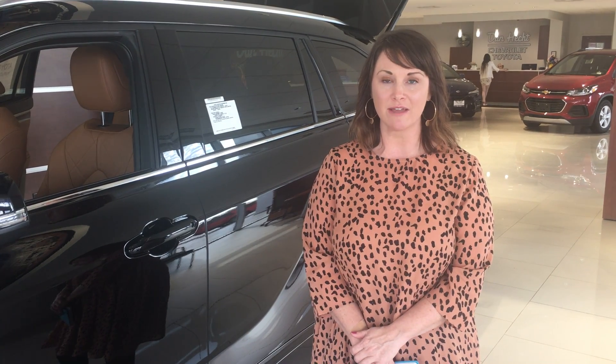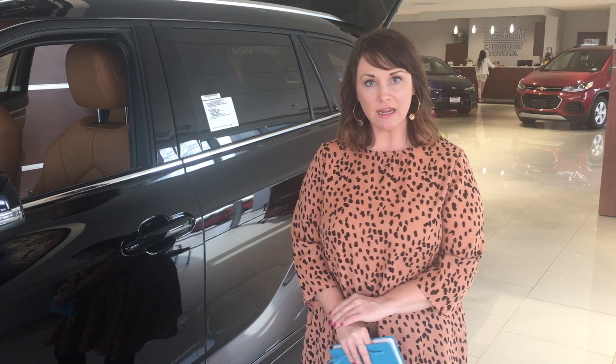Hi, good afternoon. This is Mary Burl with Dan Heck Chevrolet and Toyota here in Effingham, and it's Walk Around Wednesday. Today I wanted to feature the all-new 2020 Highlander Hybrid.